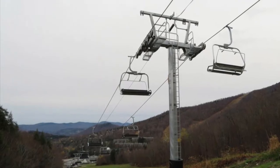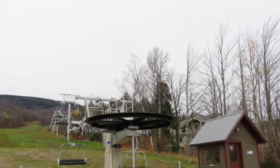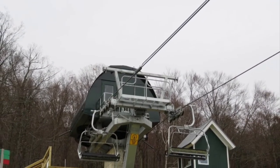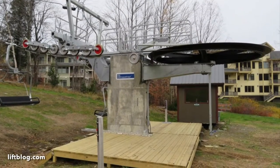Number 13, the last spot goes to the Village Quad at the Lincoln Peak side. This is a beginner lift so it doesn't really get you anywhere, and it is very slow. It ranks last because of its speed and it only accesses two beginner trails.